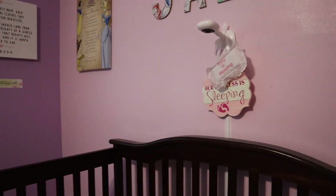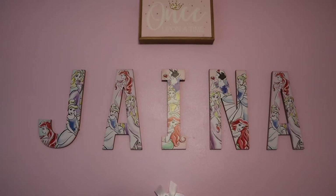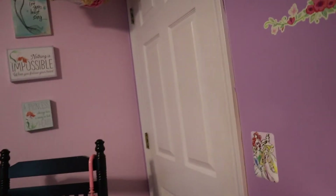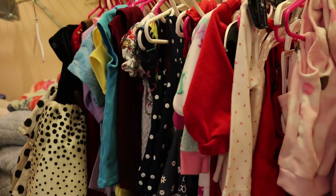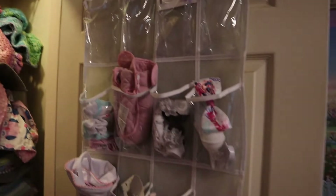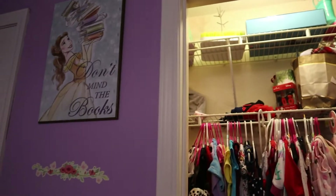Jana just woke up from a nap before she left — she loves sleeping with animals. Another thing we got at Hobby Lobby was her name decor, so this is Jaina's room. She's also got a nice big closet, which we're still kind of organizing at the moment, but we're working on it.